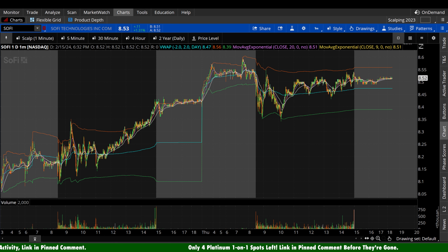What's up guys, welcome back to Wrench Capital Charts. Today we're taking a look at SoFi Technologies, ticker symbol SOFI, on a variety of time frames in anticipation of the next trading day, Friday, February 16th.